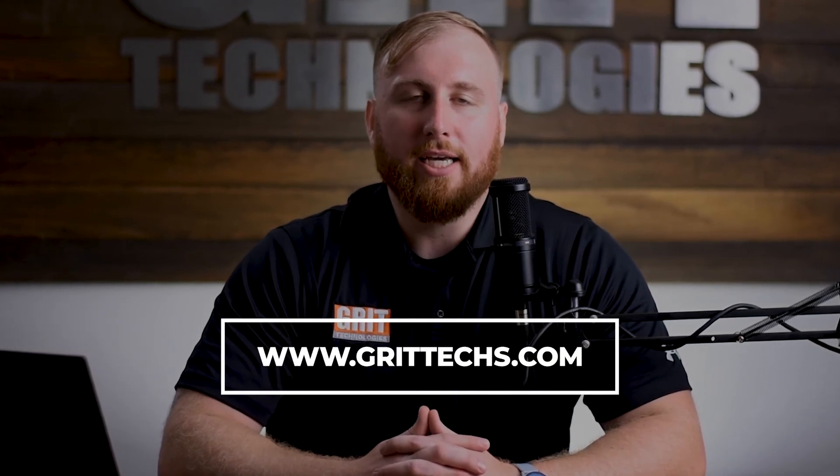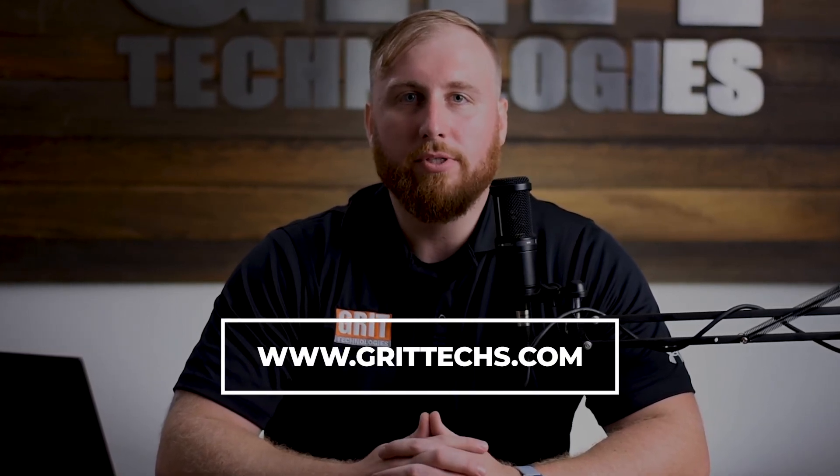If you would like to know more, please visit our website at www.grittex.com. Once again, my name is Don Quarles. Thank you for watching.